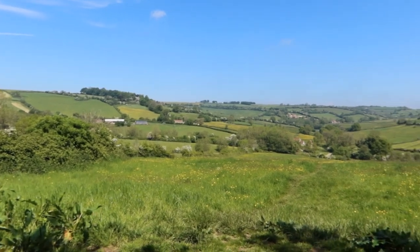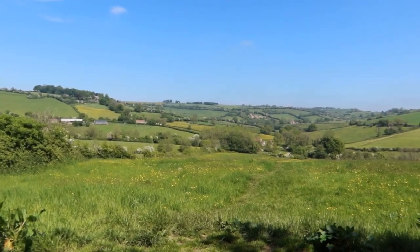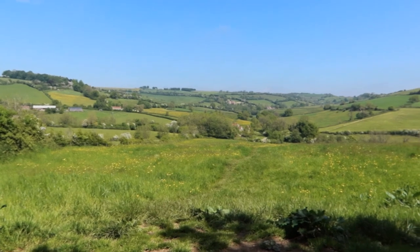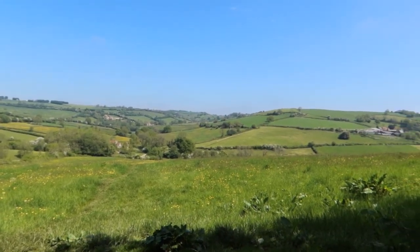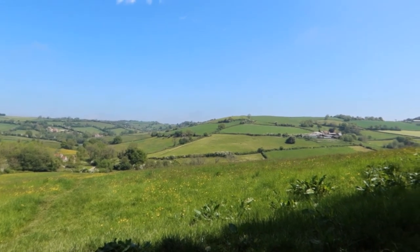Just looking back from where we've come. Down in the bottom there's the lake. It's a lovely little valley tucked away. Very nice.